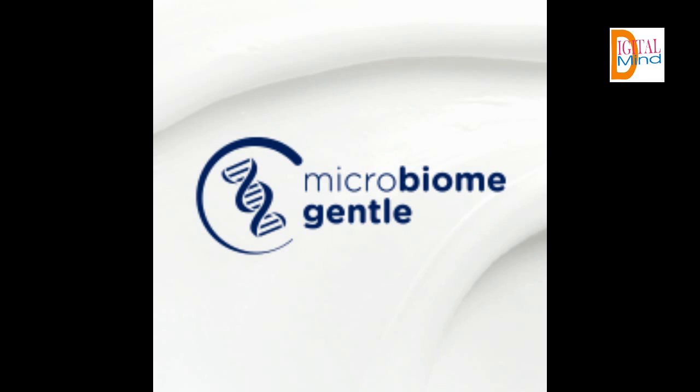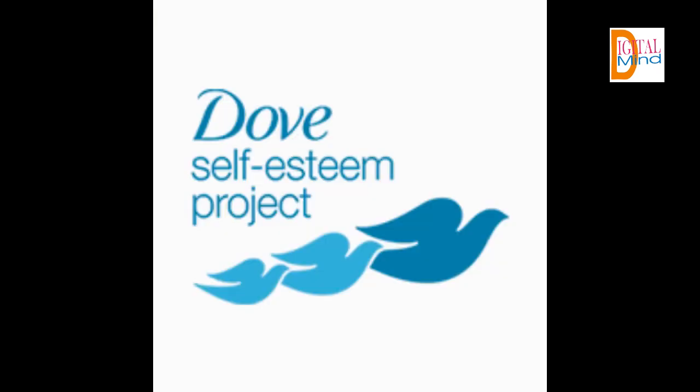At Dove, our vision is of a world where beauty is a source of confidence and not anxiety. So we are on a mission to help the next generation of women develop a positive relationship with the way they look, reaching over one-fourth of a billion young people with self-esteem education by 2030.